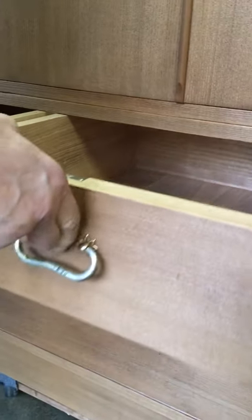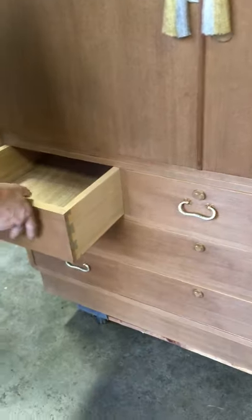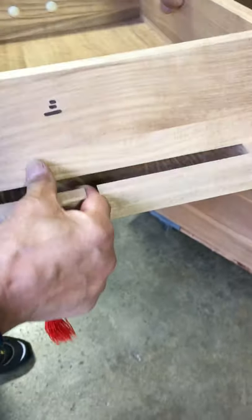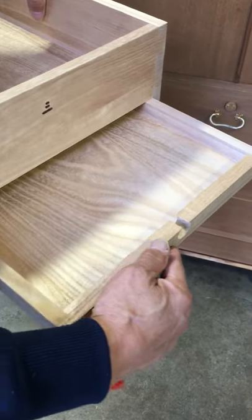The left-hand drawer also has an interesting secret compartment. It has a shallow flooring even though it's a thick drawer, and that is because it has a secret drawer in the back where valuables can be stored.